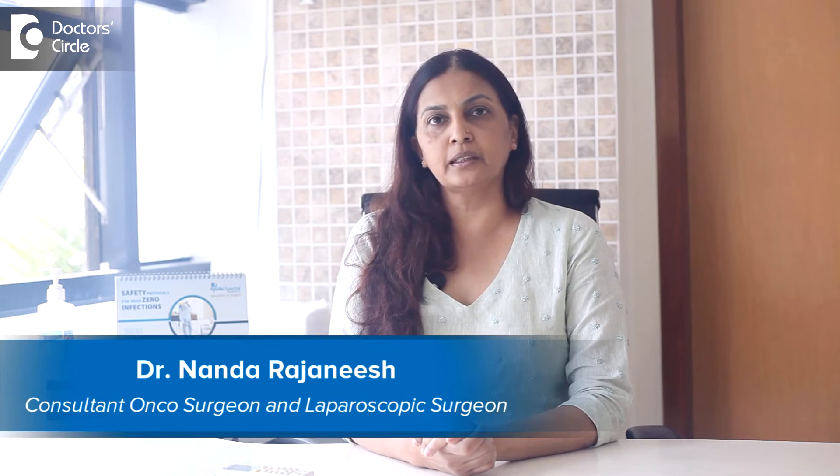I am Dr. Nanda Rajneesh. I practice as an Oncosurgeon and Laparoscopic Surgeon in Apollo Spectra and Sakra group of hospitals.